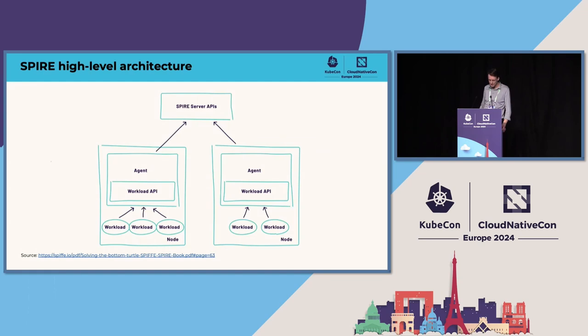SPIRE is the reference implementation of SPIFFE. SPIRE is used by a number of very large end users who contribute to the community — for instance, Uber and TikTok use SPIRE in production. At a high level, there are two or three components: the SPIRE server, which is responsible for managing and providing identity, backed by a data store. You register your workloads with the SPIRE server up front using registration entries — attributes that describe your workload, where you expect it to be, and how you expect it to present itself.